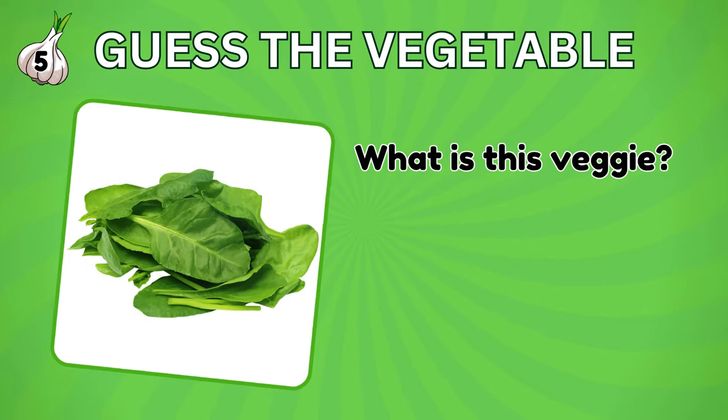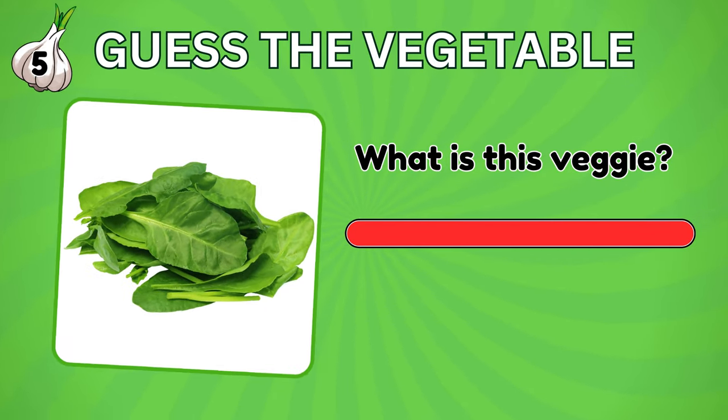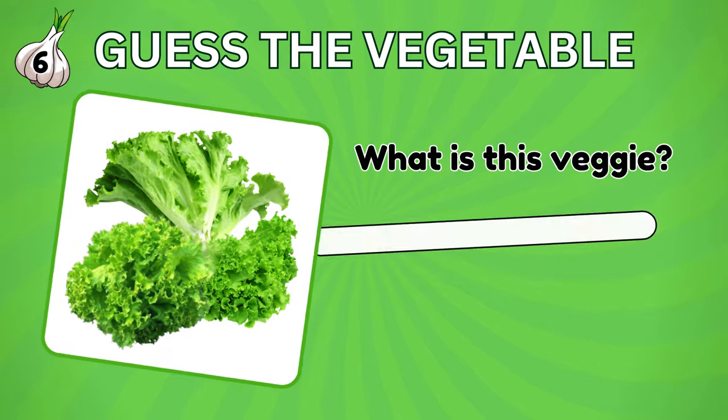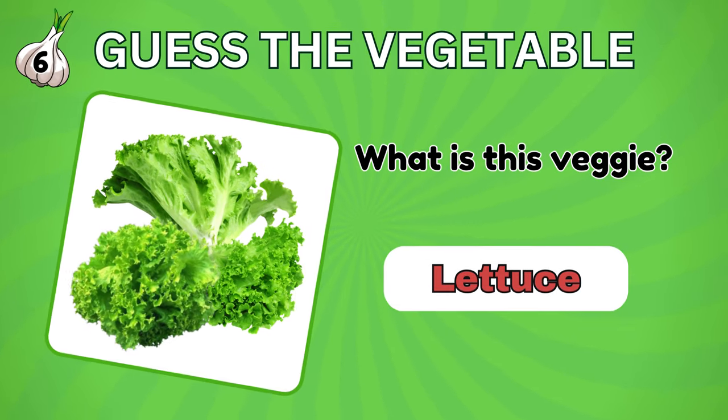You're doing great. Guess this vegetable. Spinach. And this vegetable in the picture? It's lettuce.